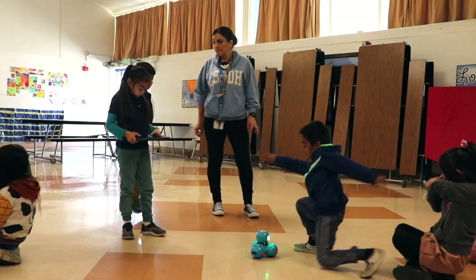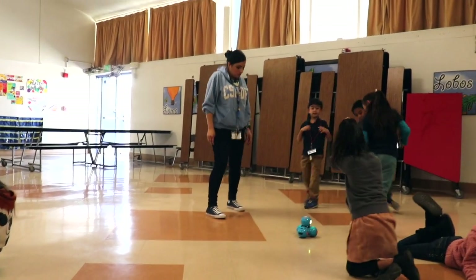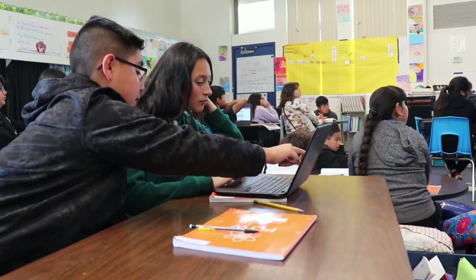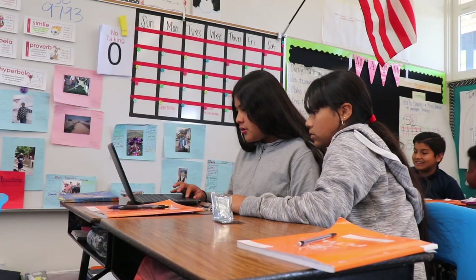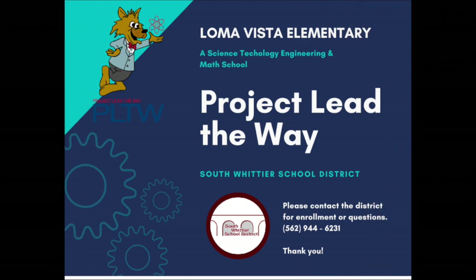I want people to know about the Project Lead the Way program — something is a thought-off future. These are our students and they're learning technology, they're learning to work together, they're learning math, doing subtraction and addition and designing a program. They're our future and Project Lead the Way is going to help them get there. I hope so.